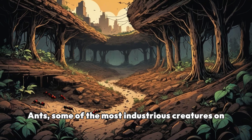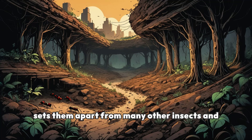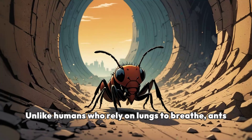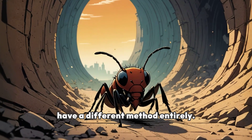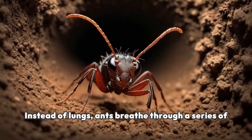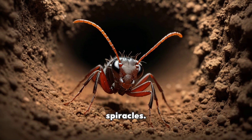Ants, some of the most industrious creatures on Earth, possess a unique respiratory system that sets them apart from many other insects and animals. Unlike humans who rely on lungs to breathe, ants have a different method entirely. Instead of lungs, ants breathe through a series of tiny openings along the sides of their bodies, called spiracles.